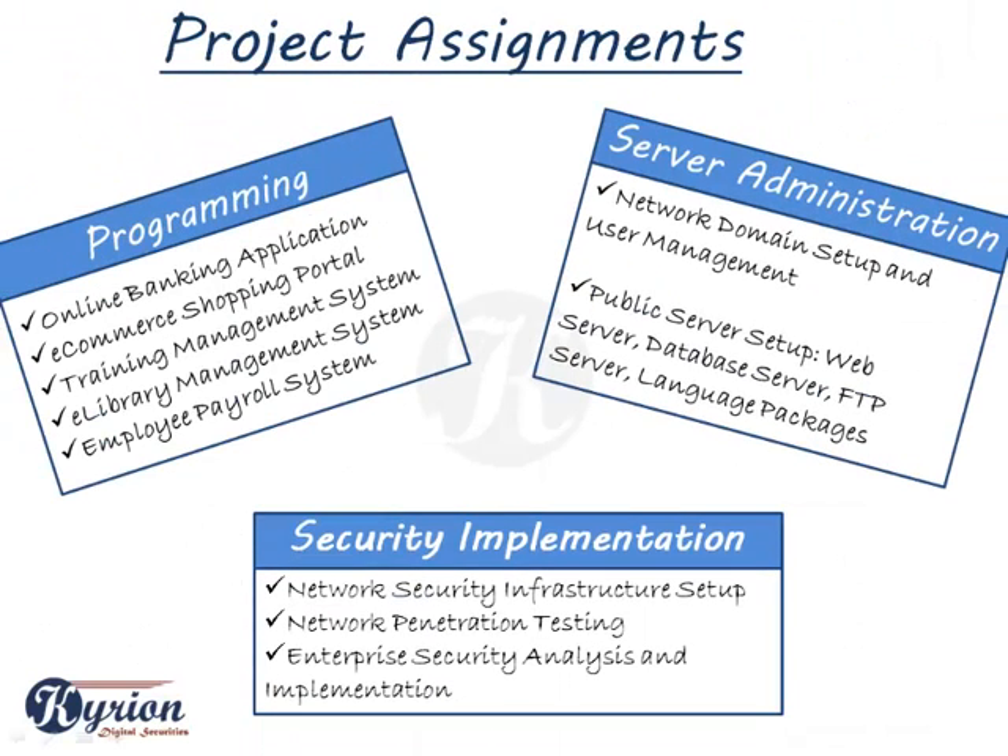Industrial training is incomplete without a project assignment. Our programming projects include online banking application, e-commerce shopping portal, training management system, e-library management system, and employee payroll system.